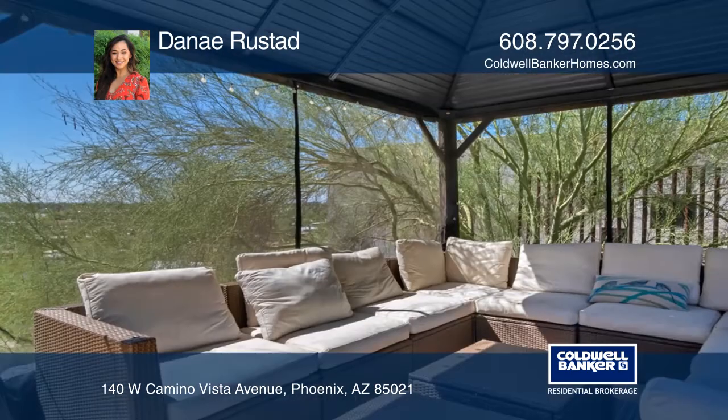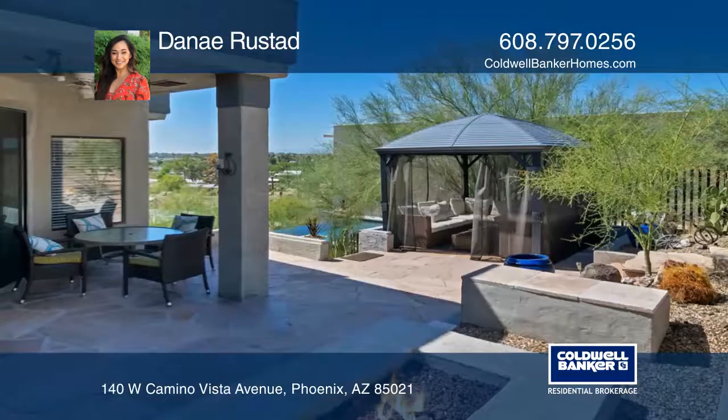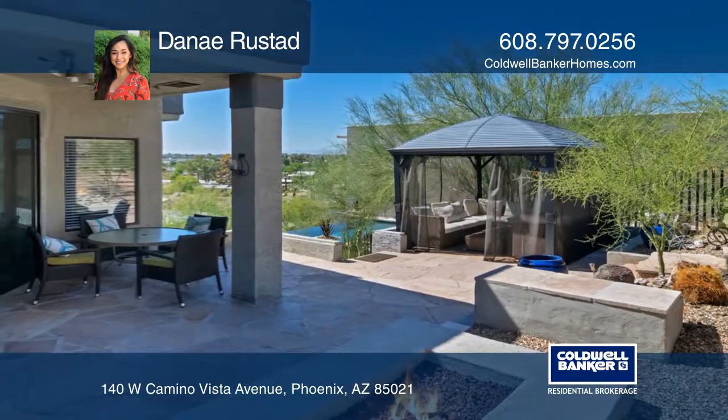Venture out back and enjoy the built-in gas fire pit, ramada, an outdoor shower, and stunning landscaping that showcases the city and mountain views.